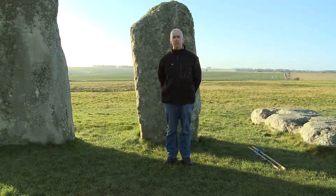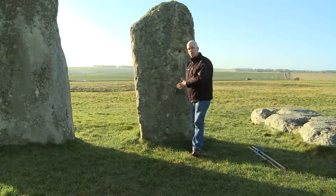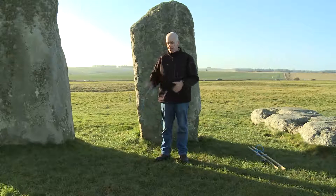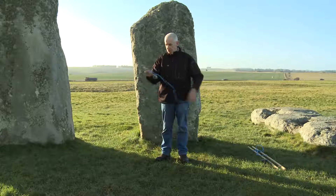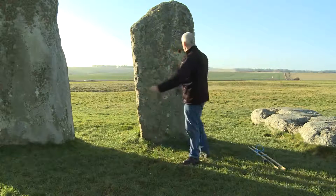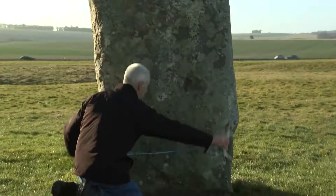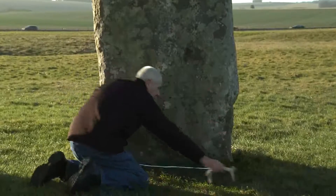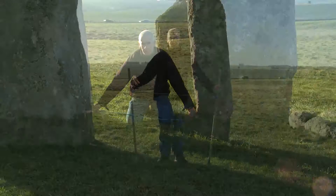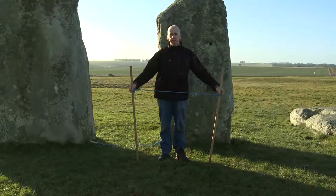I'm now going to demonstrate with some experimental archaeology how the dimensions of this stone correspond proportionally to the measurements of the central stone settings at Stonehenge. To help me, I'll use two primitive tools: this one here with an antler bone attached to a length of rope which matches the width of the stone, and which would be used to help mark out on the ground the positions for other stones. The second tool is two pieces of wood connected by a length of rope.